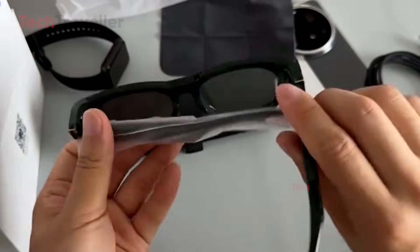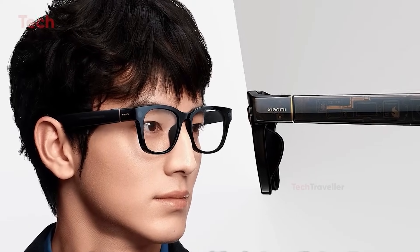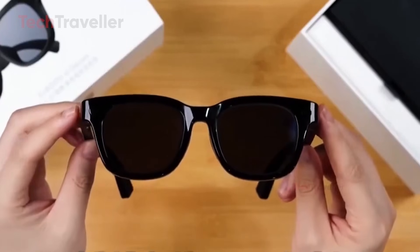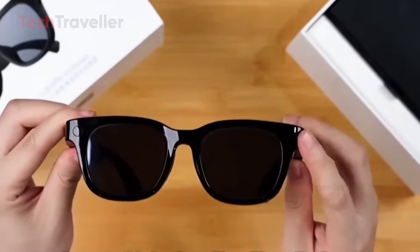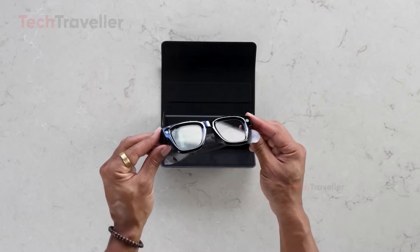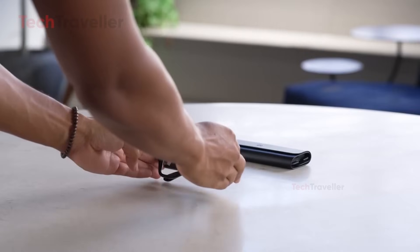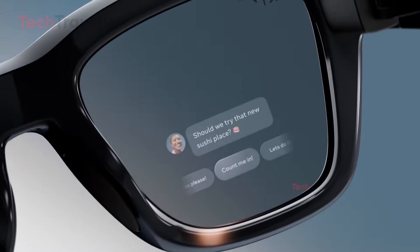Battery life varies significantly between the two. Xiaomi offers up to 8.6 hours of regular use and can record continuous 2K video for up to 45 minutes. Ray-Ban provides roughly four hours per charge, but it comes with a charging case that allows multiple top-ups throughout the day, which can be convenient for extended use.